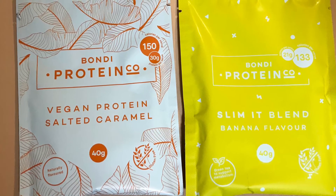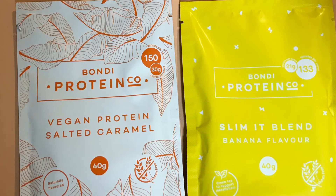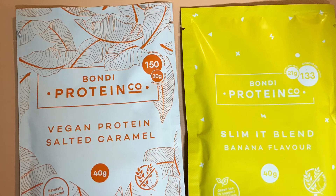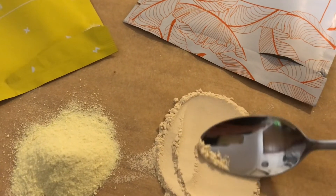So what did I think of the banana flavor by the Bondi Co? To be honest, it's probably not my first choice. I've tried OptiSlim and OptiFast and I've got videos on their protein powders — I'd probably go to one of those first, because I just found this a little bit thin. Flavor-wise though, it's not too overpowering and not too sweet, so that's definitely a positive.